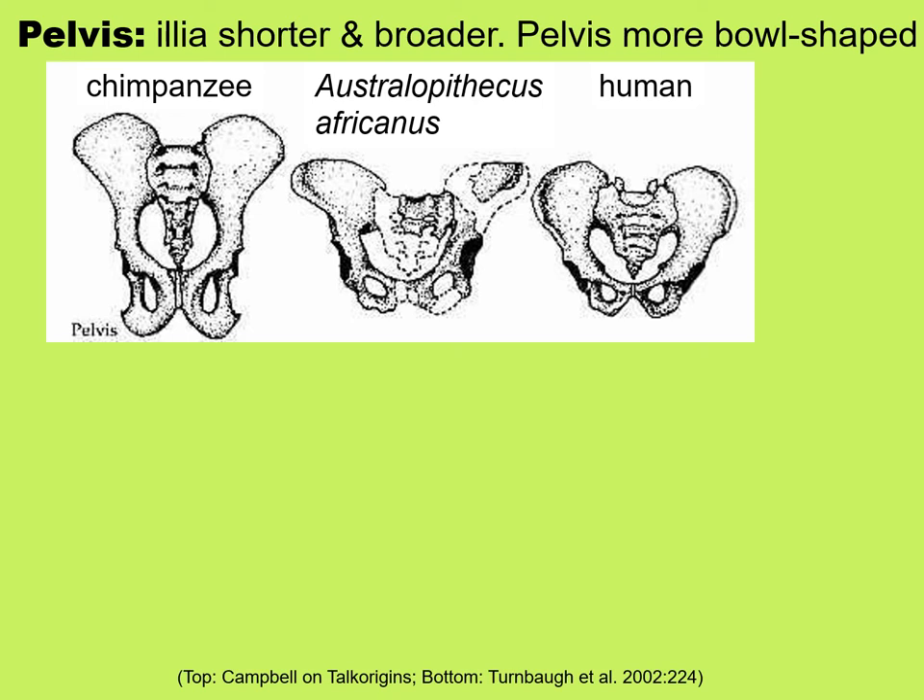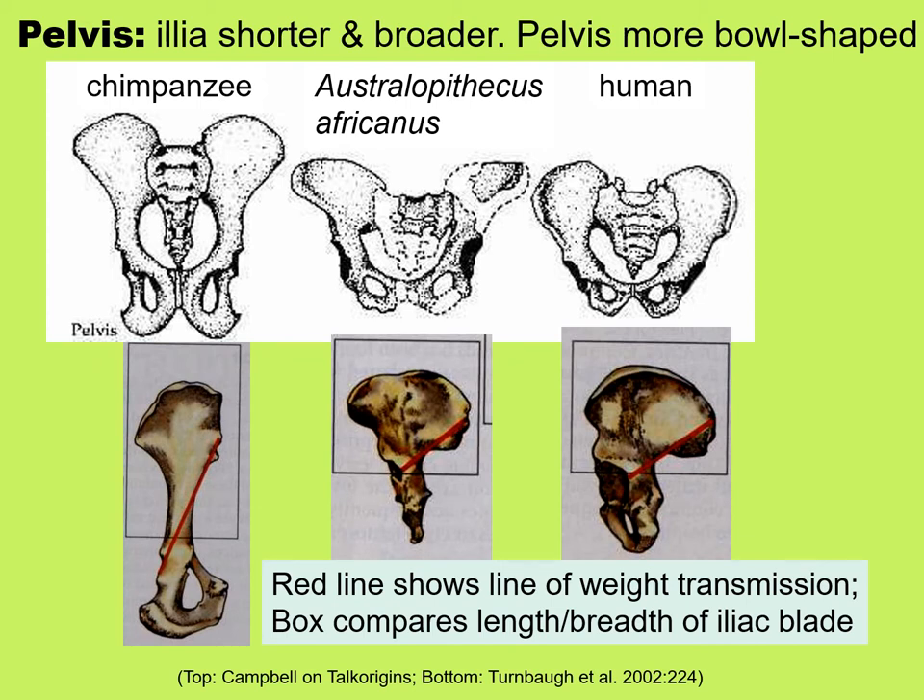The pelvis looks quite different between a bipedal Australopithecus and human compared to a chimpanzee or gorilla. Among the bipedal locomotors, the pelvis is very bowl-shaped — short and broad. The ilia flare out and cup inward, creating a bowl. Whereas in the chimpanzee and gorilla, the pelvis is elongated. The boxes in the pictures represent the length and breadth of the iliac blade, showing it is very wide and not very tall in bipedal locomotors, but very long and narrow in quadrupeds.